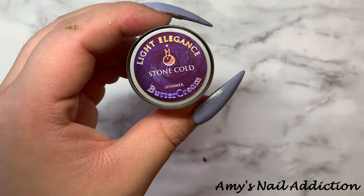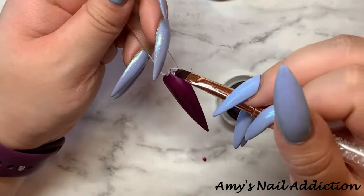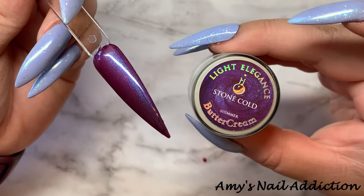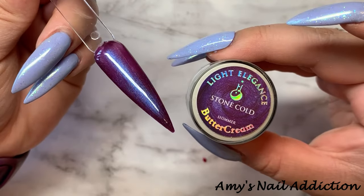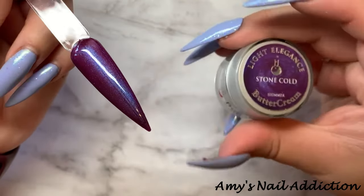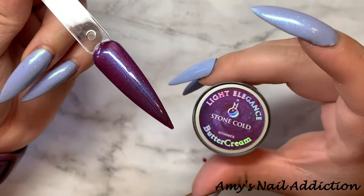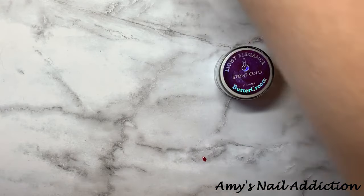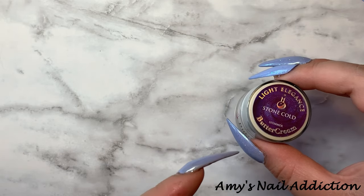And the last buttercream we have is Stone Cold. Here's what Stone Cold looks like — it is a beautiful purple metallic with a blue reflect in it. Really pretty. I feel like we've seen a couple different purple, metallic, shifty type shades from Light Elegance, so I am curious to see how this compares, though I do think this one is different from what we have. So let me do a second coat on the buttercreams.